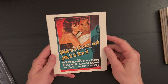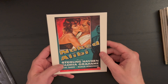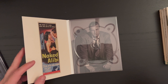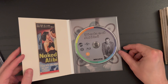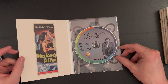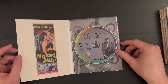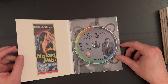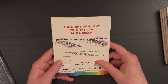Finally we have Naked Alibi starring Sterling Hayden and Gloria Grahame — what a dynamite cast — with Gene Barry and Marcia Henderson as well. I recently watched the 4K restoration from Kino Lorber on Stanley Kubrick's The Killing and I can't get enough of Sterling Hayden. Gloria Grahame as well — she's always really fantastic. There's the great original poster art and 'the story of a love with the law at its heels.'